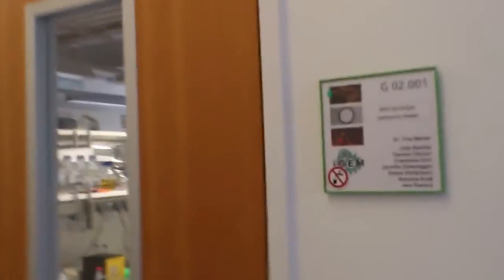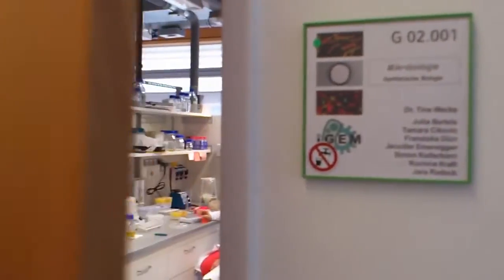Hello and welcome to the LMU Munich 2012 iGEM team. Today we'll be taking a tour through our laboratory.